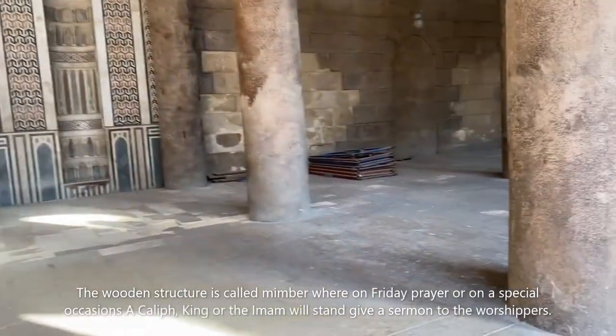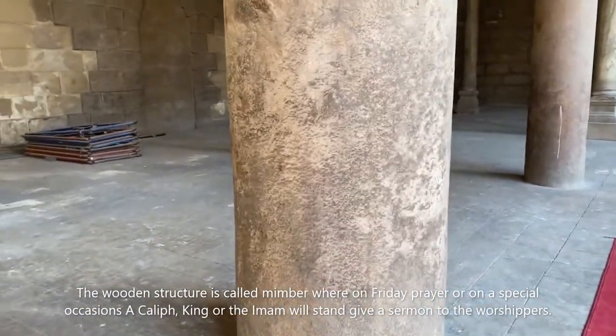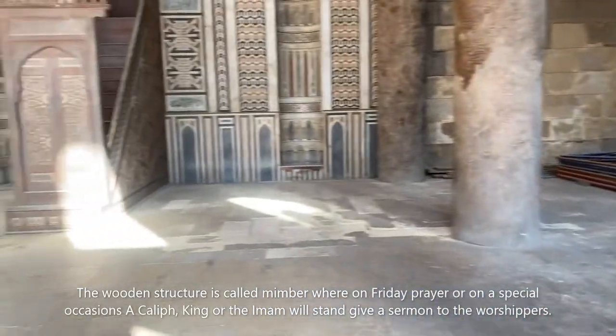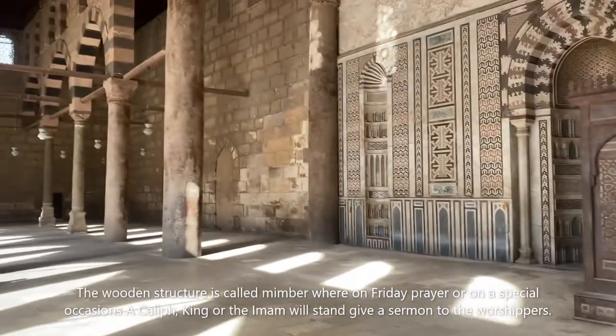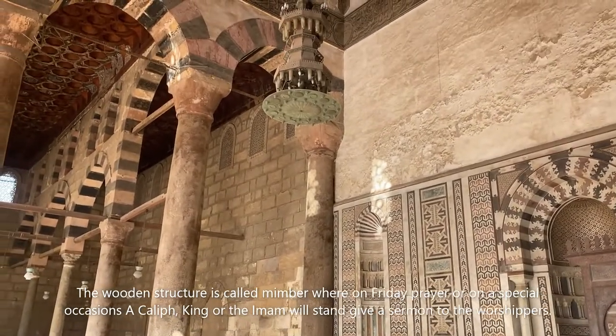Just imagine — 700 years ago they built these thick columns and such fine chandeliers in here. It really needs a lot of attention.